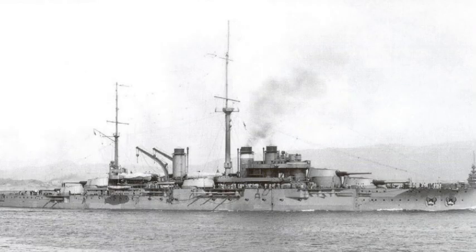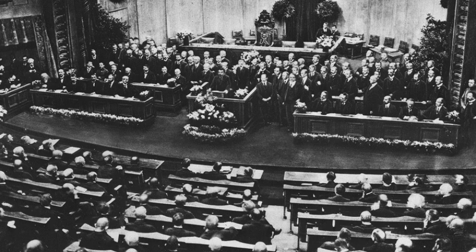Later that year, the French Navy laid down the first of four Courbet-class ships to remedy the inferiority of the French fleet. The government passed the Statut Naval on the 30th of March 1912, authorizing a force of 28 battleships to be in service by 1920.